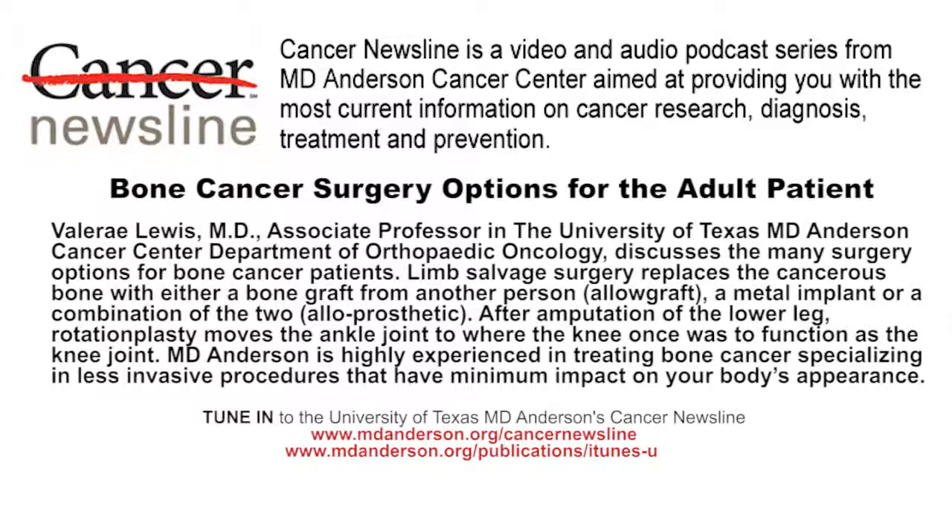Thank you very much. If you have questions about anything you've heard today on Cancer Newsline, contact Ask MD Anderson at 1-877-MDA-6789 or online at www.mdanderson.org/ask. Thank you for listening to this episode of Cancer Newsline. Tune in for the next podcast in our series.